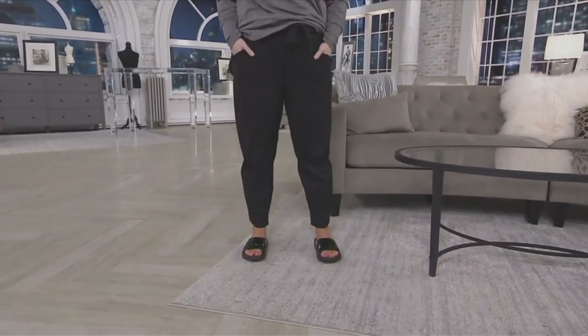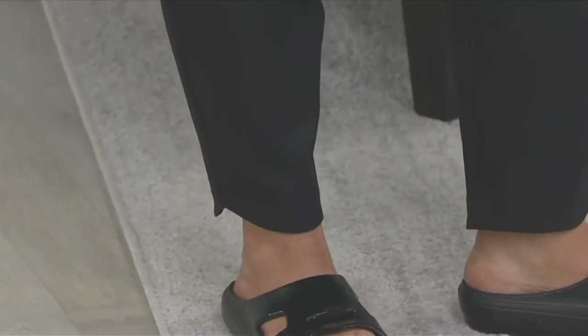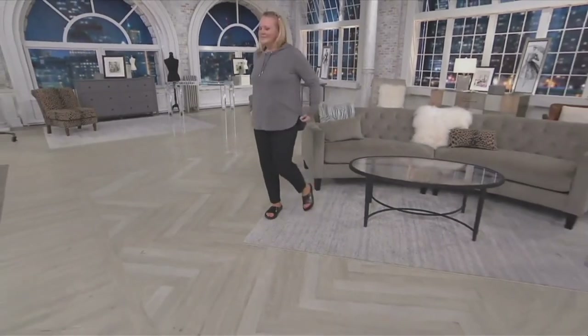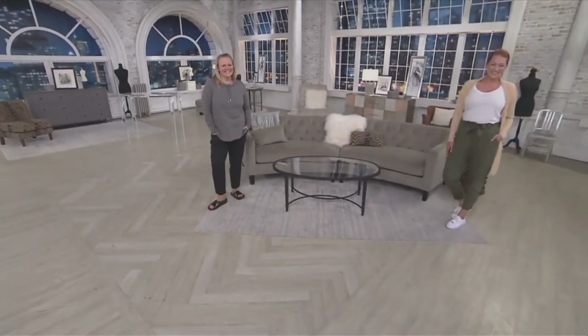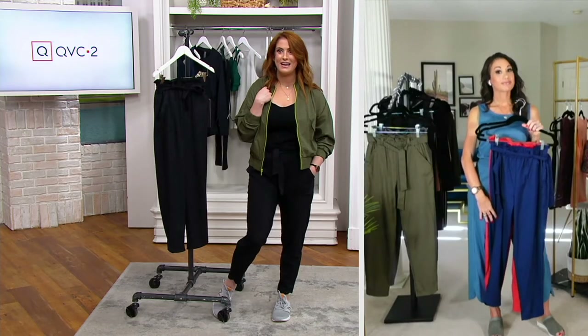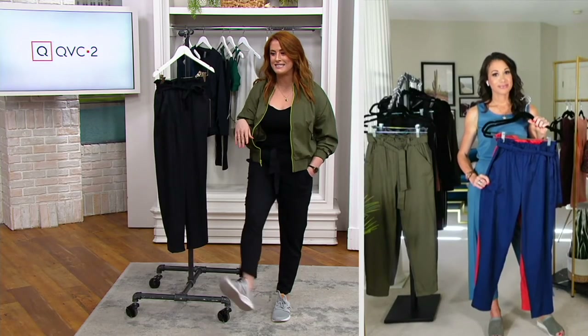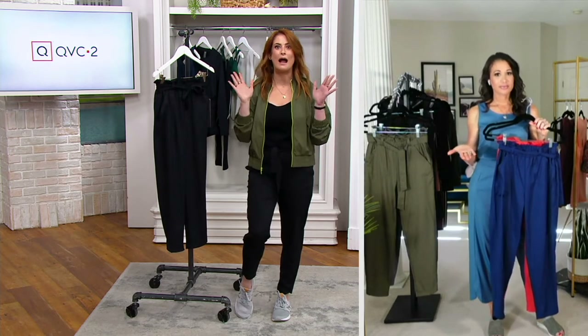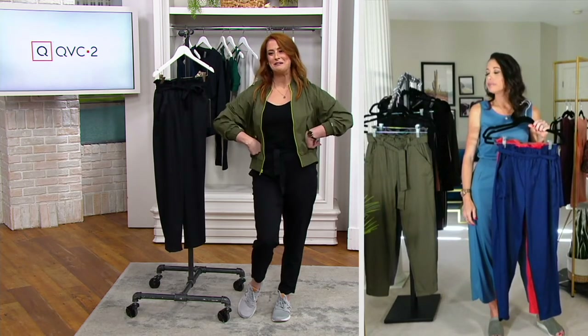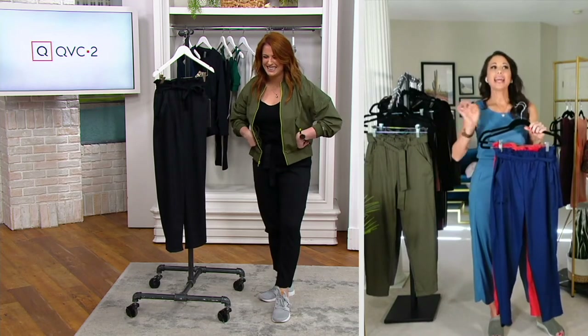I bought them originally because I was going up to New York a lot to see my best friend — the first time since we were 18 that we've lived on the same coast. I'd take Amtrak from Philly to see her and thought, this is the cutest pant to get on the train, schlep through the city in my sneakers, and then when I get there, kick off my sneaks, put on heels, and we're out. No wrinkle!